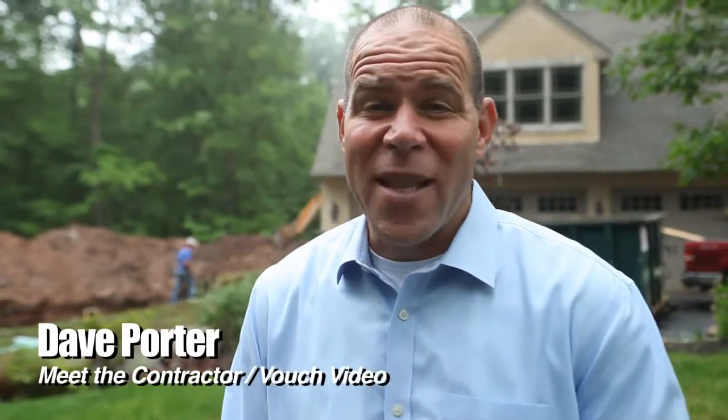Dave Porter on location with Meet the Contractor and VouchVideo.com. I'm here with Joe from Casadani Homes. We're out here on a custom renovation project that continues to grow in nature. Tell me what you're doing here and how you're really taking care of all the customers' requests.